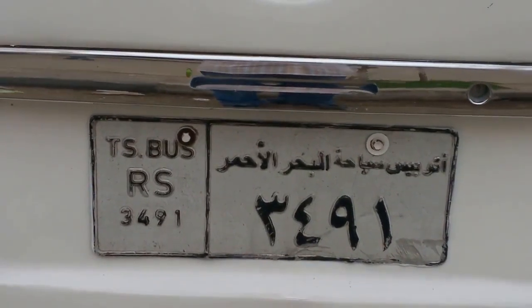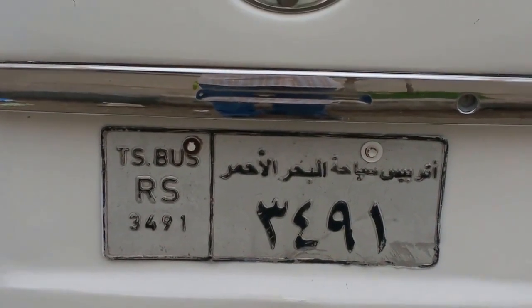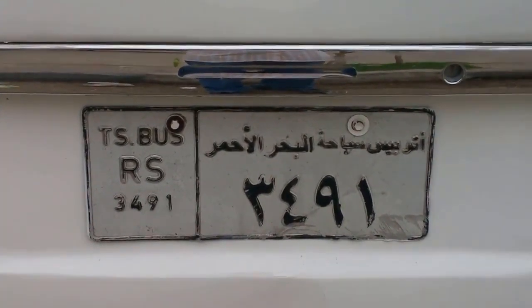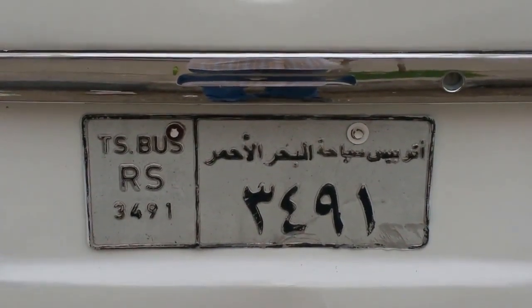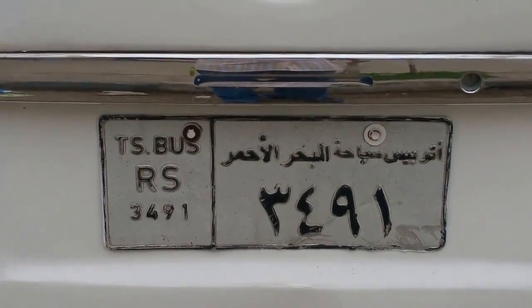We have a birthright to information, and we will get this information. We will get numbers in our state language on all vehicles in our state. Tell this to all. Thank you.